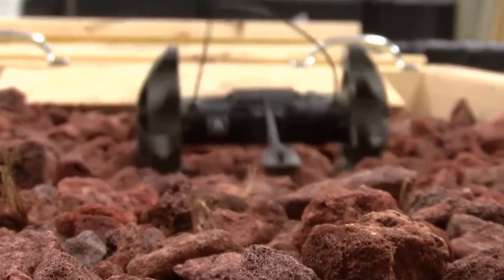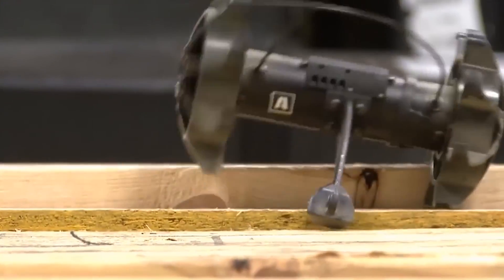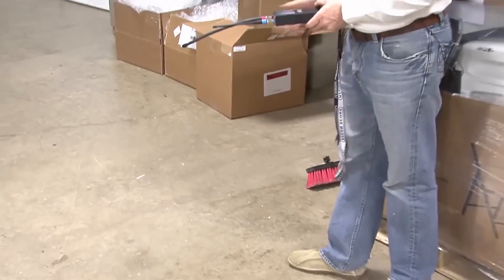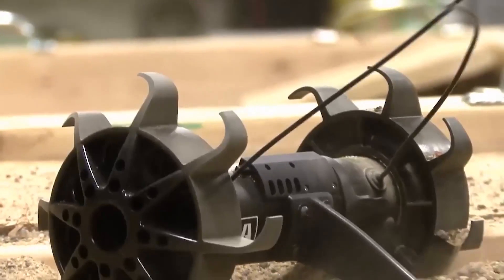At number 4, introducing the mighty Recon Robotics Recon Scout XT — a pint-sized powerhouse weighing just about as much as your favorite snack. This marvel is so lightweight that you can literally toss it over walls, into rooms, or even down a drain to scope out threats or locate hidden bombs. You get a front-row seat to all the action through a handheld device that also lets you steer it from up to 91 meters outdoors. In tighter spaces, you can attach it to a search stick and get up close and personal.